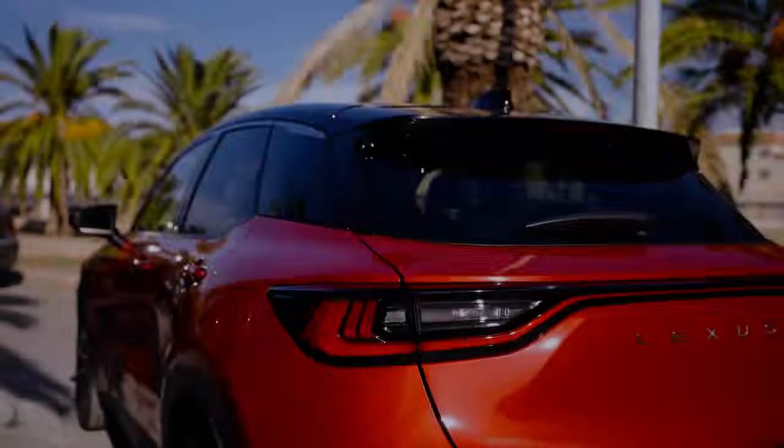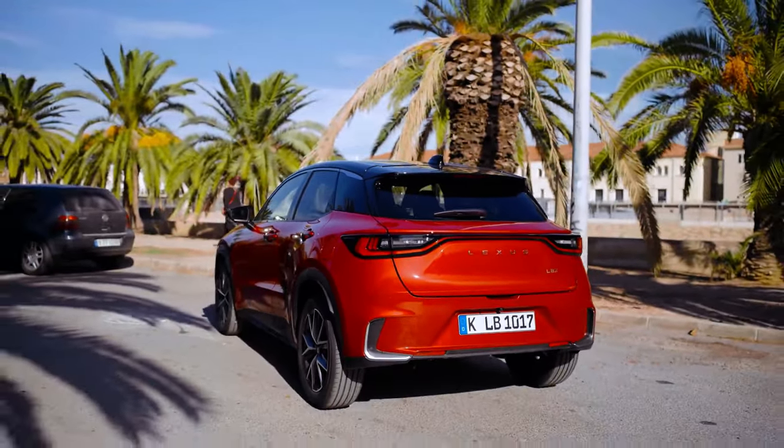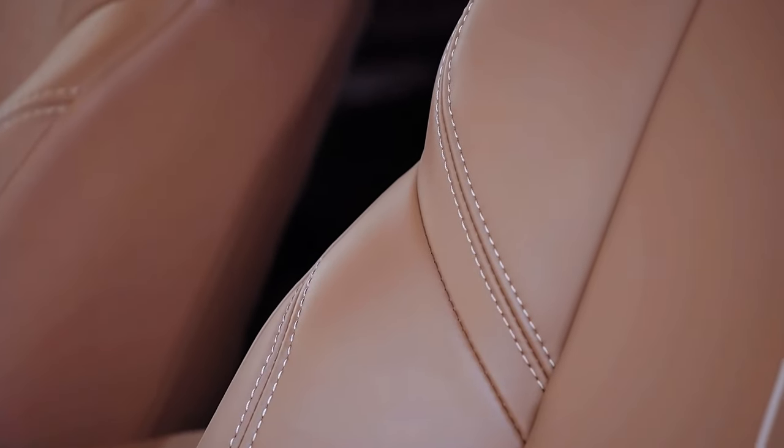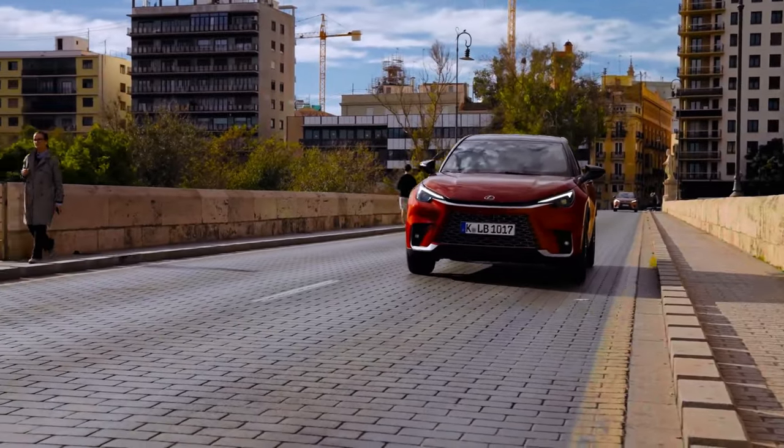The LBX excels in refinement, particularly during electric-only driving around town, where it surpasses rivals like the Q2 in lower-speed quietude. Steering is well-weighted, simplifying parking and maneuvering, while the progressive brakes enhance modulability.